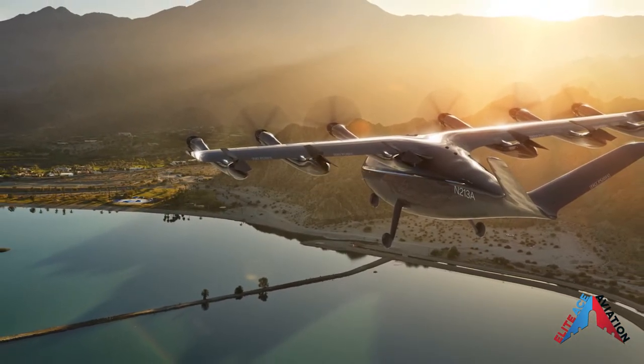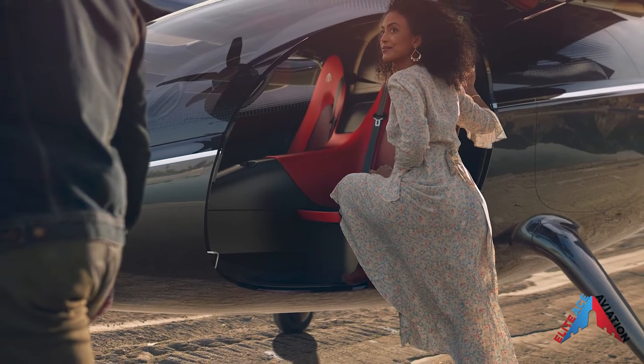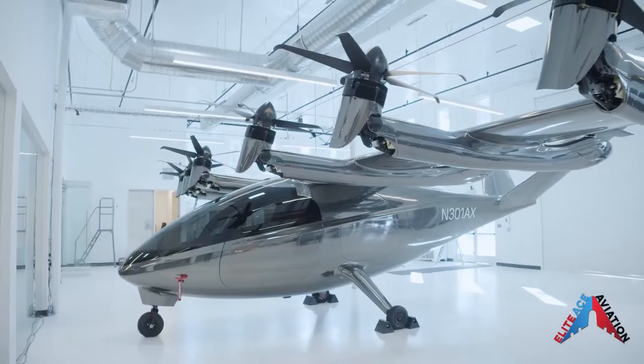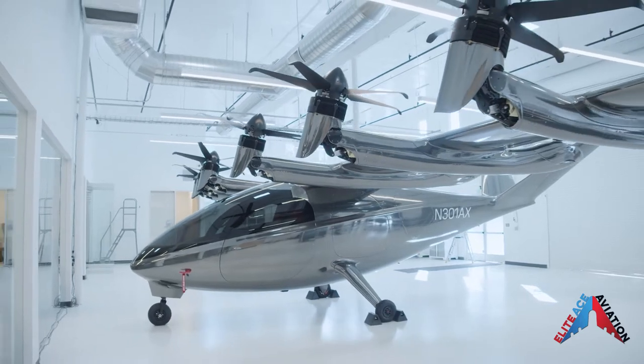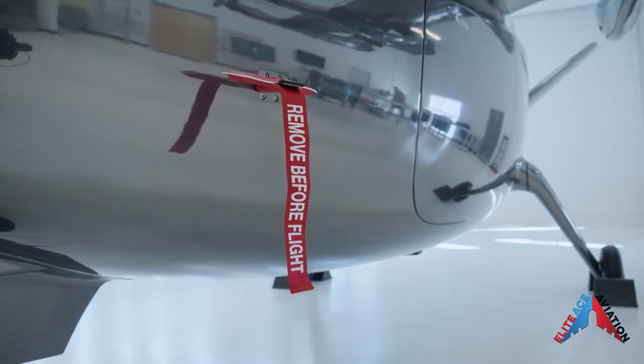Archer's Maker aircraft has a 60-mile range designed for urban and even backcountry exploration. With a cruise speed of up to 150 miles per hour, this should cut commute times dramatically. The aircraft is also designed with quietness in mind, said to measure only 45 dBA, making it virtually inaudible while overhead.